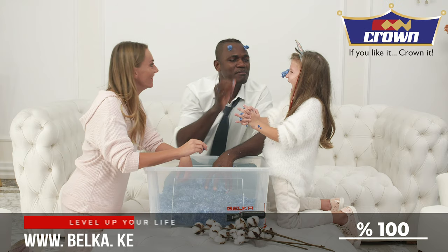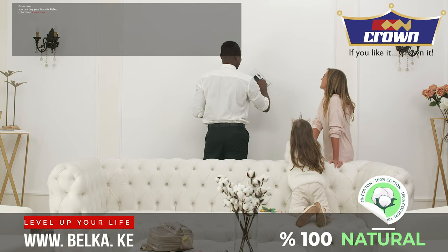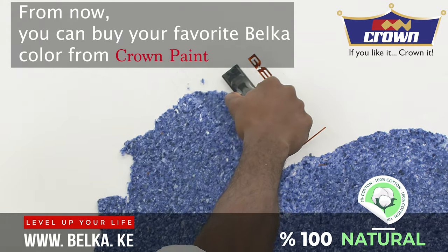Belka is clean. It's completely natural and it's environment-friendly. It doesn't smell, it doesn't fall on the ground, and it doesn't absorb dust.